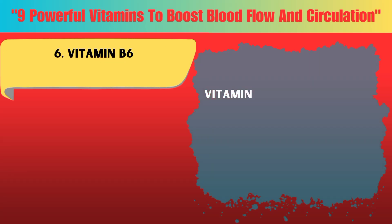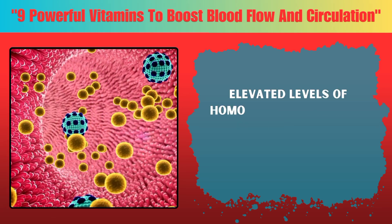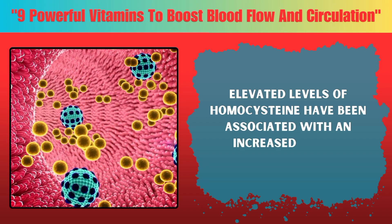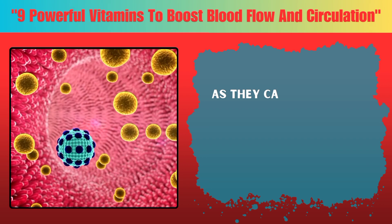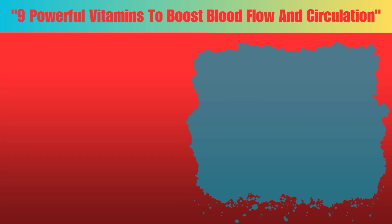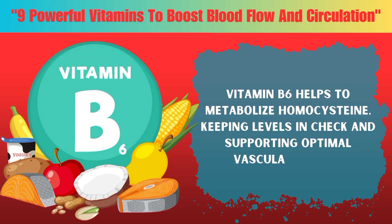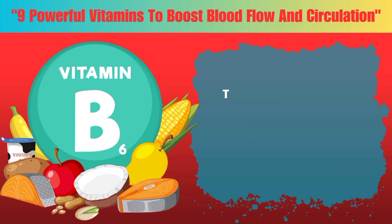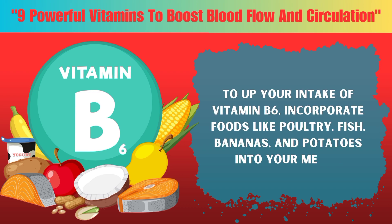Six: Vitamin B6 plays a crucial role in regulating homocysteine levels in the blood. Elevated levels of homocysteine have been associated with an increased risk of cardiovascular disease, as they can damage the lining of blood vessels and promote inflammation. Vitamin B6 helps to metabolize homocysteine, keeping levels in check and supporting optimal vascular health. To up your intake of vitamin B6, incorporate foods like poultry, fish, bananas, and potatoes into your meals.